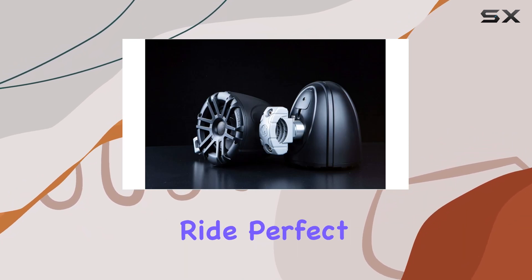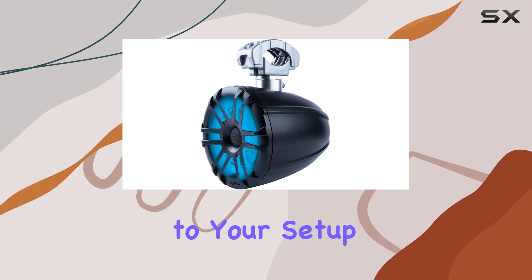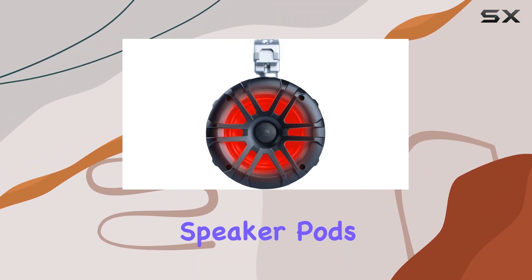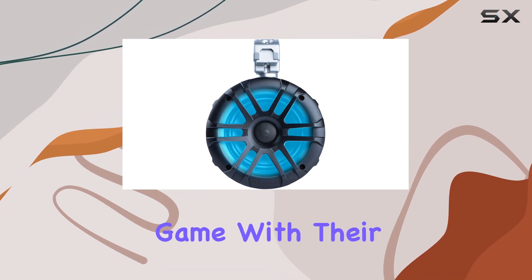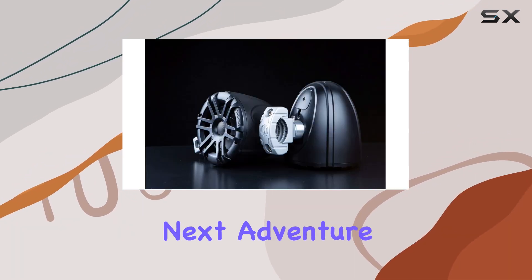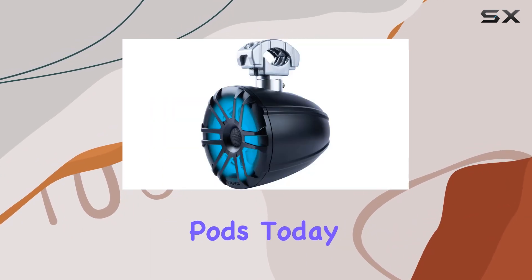Perfect for those nighttime adventures or just adding some extra flair to your setup. Overall, the Memphis Audio MXA 60 TB 6.5 inch coaxial powersport speaker pods are a solid investment for anyone looking to upgrade their outdoor audio game. With their rugged build, impressive performance, and eye-catching LED lights, they're sure to be a hit on your next adventure — so why wait? Amp up your ride with these awesome speaker pods today.